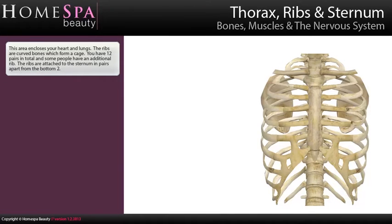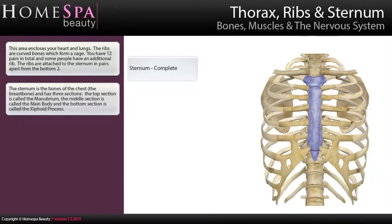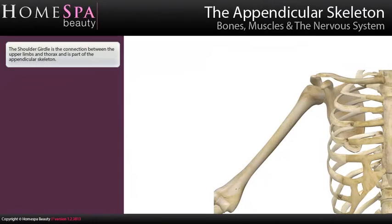The thorax — ribs and sternum — encloses your heart and lungs. The ribs are curved bones which form a cage; you have 12 pairs in total, and some people have an additional rib. The ribs are attached to the sternum in pairs, apart from the bottom two. The sternum has three sections: the top section is called the manubrium, the middle section is called the main body, and the bottom section is called the xiphoid process.